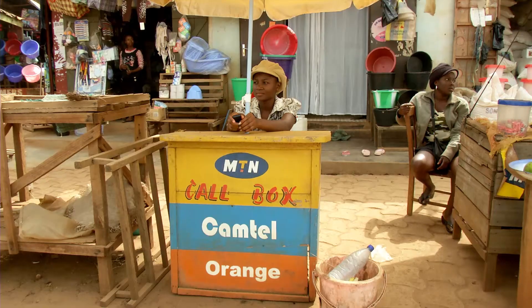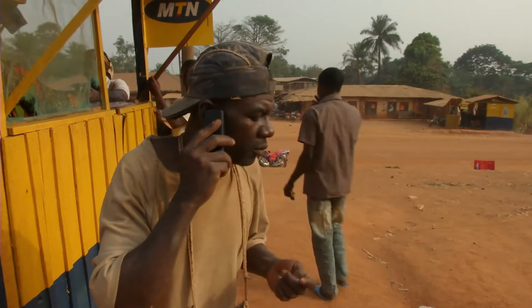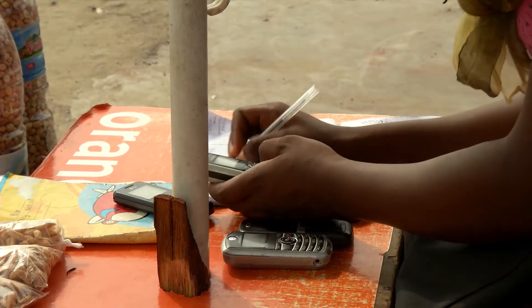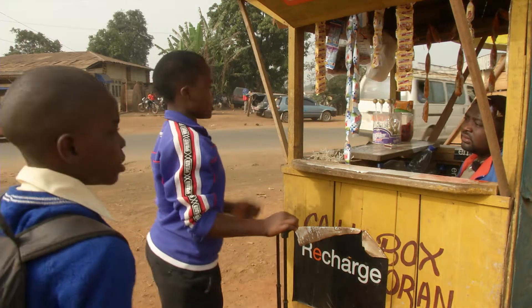To call it a call box is actually a misnomer, because it is not a booth that you walk into and make a call. Call boxes first came about because, in Cameroon, mobile phones initially were very expensive, so it took someone with some backing to set up a call box business — a place where there's a mobile phone that could be accessible to members of the community.